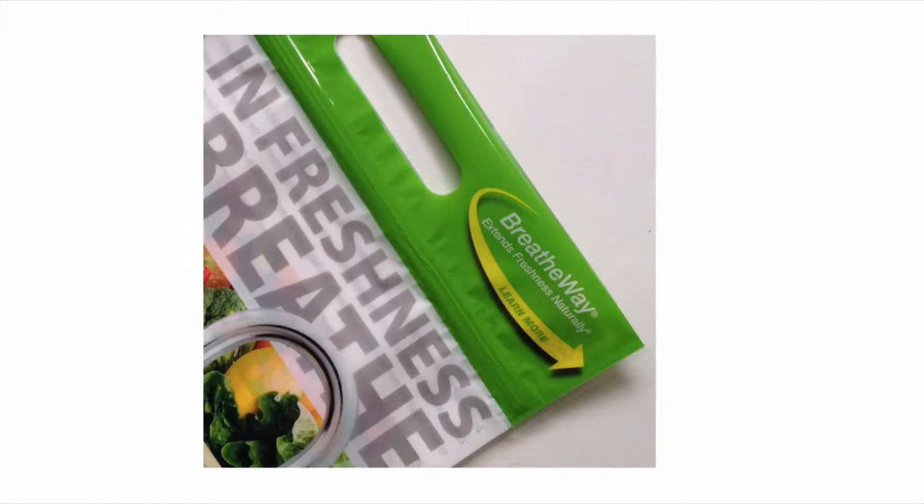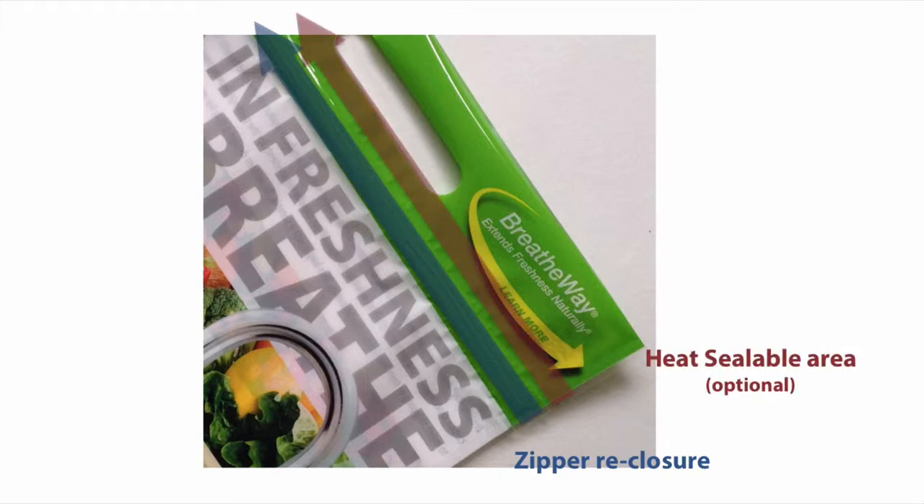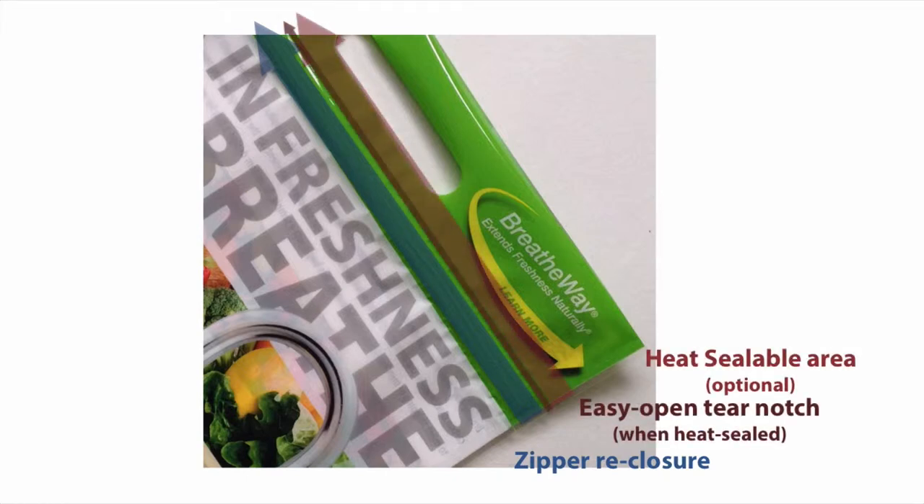For Breatheway to work on a cherry bag it would need to be closed, and there's a couple of ways that we do that. The first is with a press-to-close zipper, and the other way we could do it in a more automated fashion is with a heat sealer above that, and there's a tear strip that can be used to open the bag for the consumer.